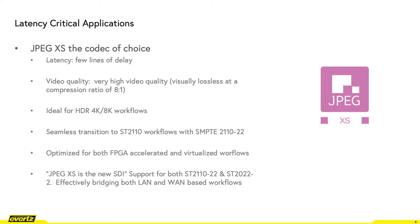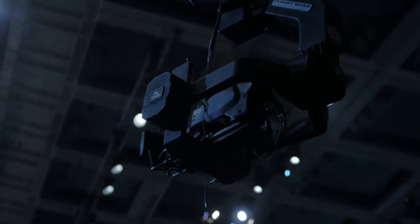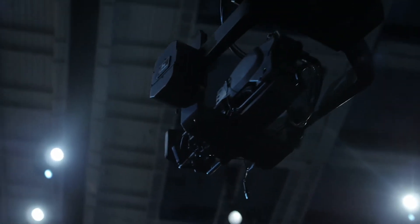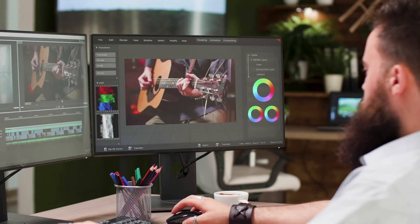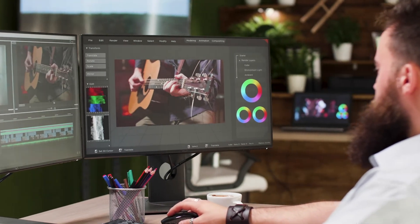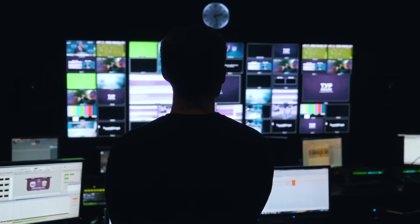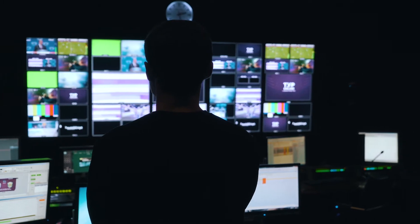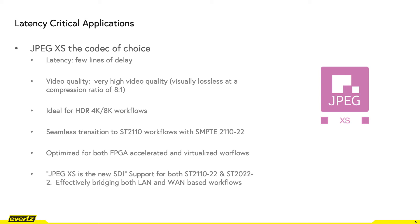This also corresponds to a 3G bitrate of approximately 500 Mbps. JPEG-XS adheres to the requirements of further evolving contribution and remote IP production workflows, providing an optimized codec for HDR workflows, while also providing seamless SMPTE 2110 integration with SMPTE 2110-22. JPEG-XS is also a super lightweight codec, lending itself to FPGA acceleration and software-based virtualized solutions, making it ideal for cloud-based workflows.